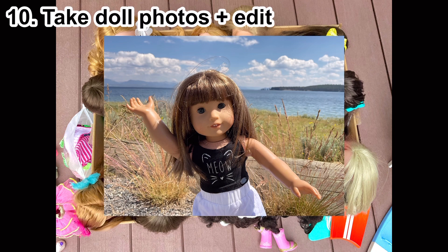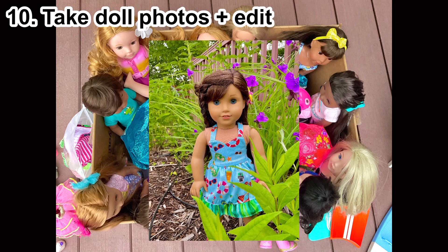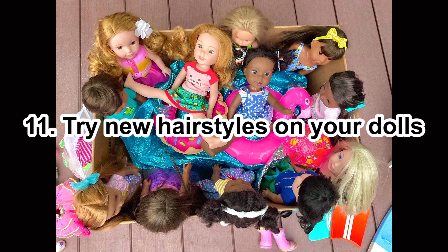Number ten: take doll photos and edit them. It's fun to find a good place to take photos of your dolls and make them look great. Editing the photos is fun too — especially seeing the before and after, which is super satisfying.